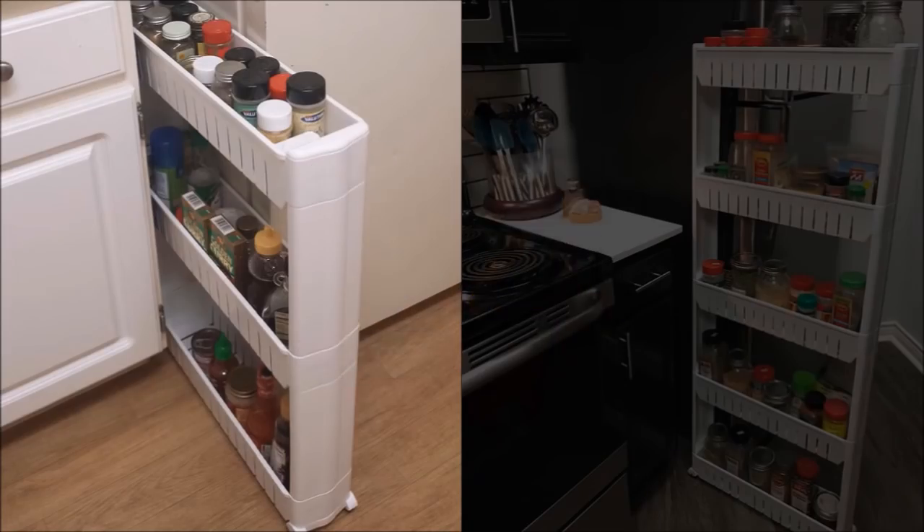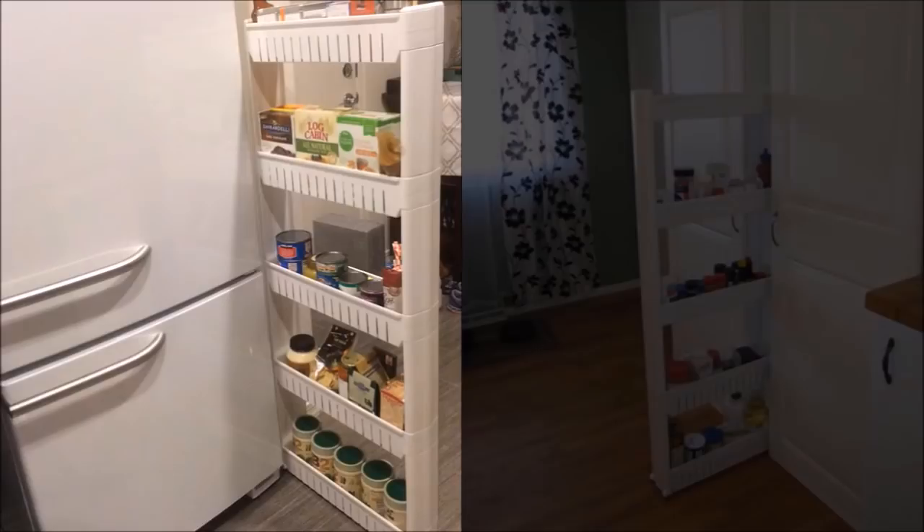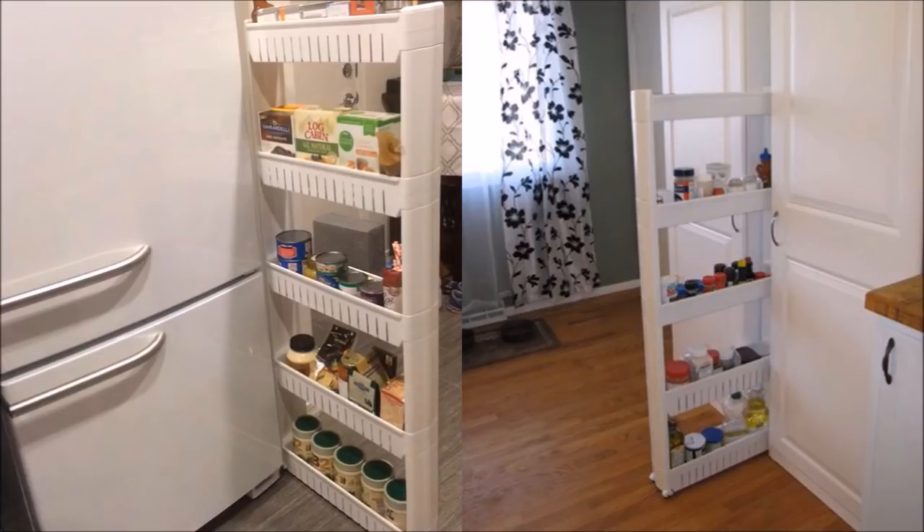24. The tight spaces in the kitchen or anywhere at home can be used as storage by using a slender rolling rack with wheels below it, so it can smoothly roll or glide out from between shelves or cabinets. It's a durable product that is easy to build and move. The rack can store spices and snacks in the kitchen, detergent and fabric softener in the laundry room, or cleaning supplies in the bathroom.